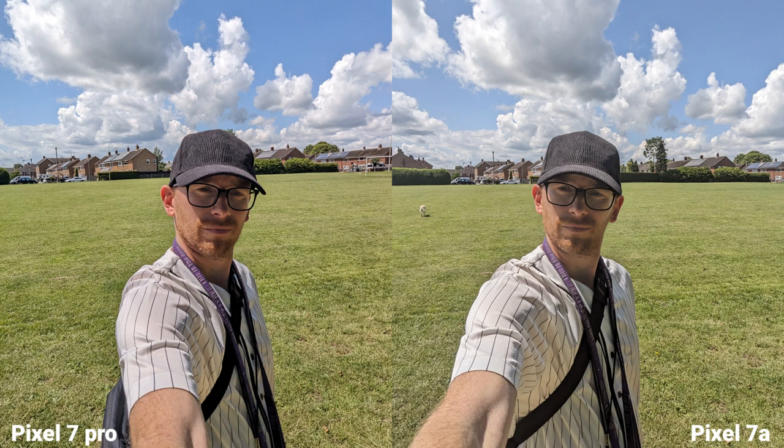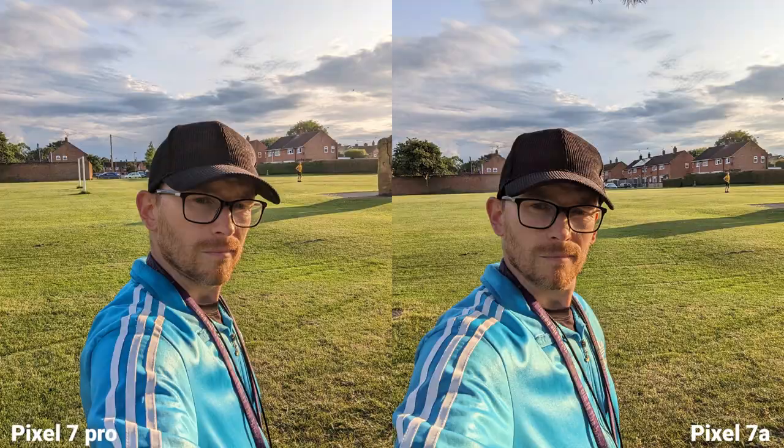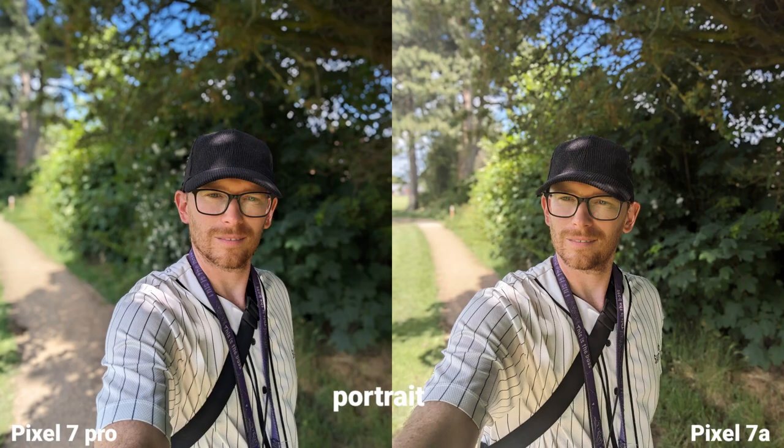Now I'm taking some selfies. The pictures look very, very similar. Now I'm shooting 4K 60fps on the Pixel 7 Pro and 4K 30fps on the Pixel 7a. However, this is the first Pixel that can actually shoot 4K on the selfie camera.